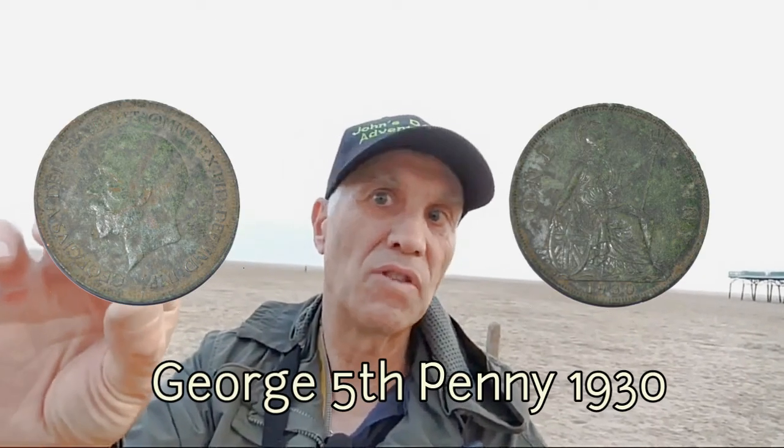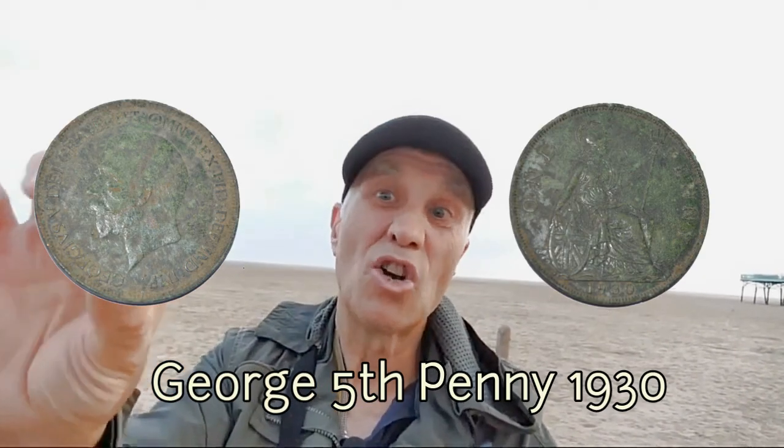So that's some sort of penny. I don't know what it is — it could be George's 6th or George's 5th. I'm not sure, but that's going back 50 or 75 years. I've got to clean it up.